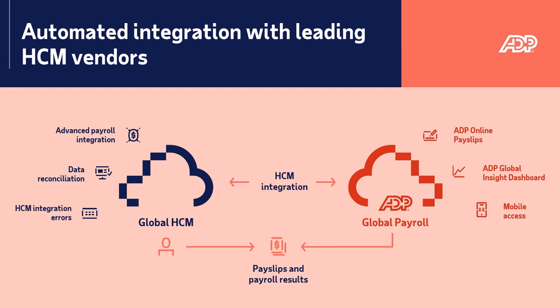With ADP GlobalView Payroll, you don't only get access to industry standard integration features, but also to more exclusive automation features such as real-time error validations, employee data reconciliation reports, and much more.